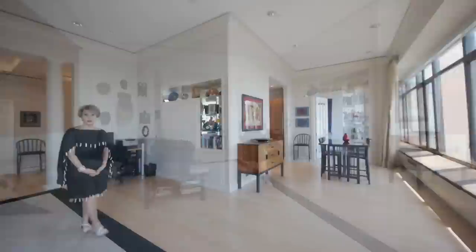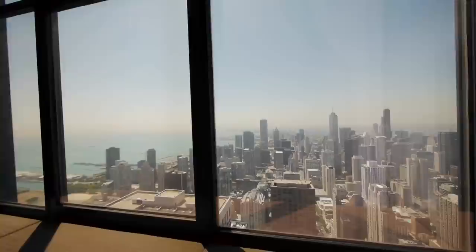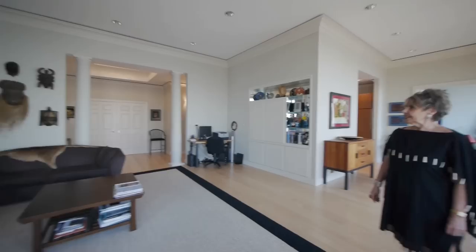We have beautiful windows — extra high and they are operable windows with screens on each one. The shades are all controlled by remote so you don't have to worry about pulling shades. The beautiful floor is maple and was just done about eight years ago. The molding on the top gives a very soft look, and the grand entrance has two doors with columns. The skylight brings a lot of warmth to it.